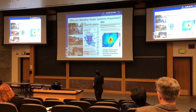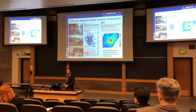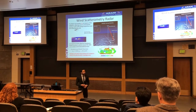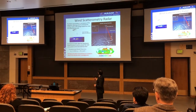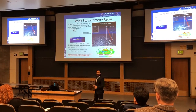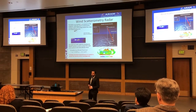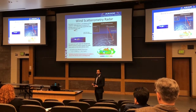And we know that our work today is very important because, from this article published by Popular Science, today's hurricanes deal way fewer Americans, and NOAA satellites are the reasons why. So, with a little bit of background on wind scatterometry radar: a radar based on a satellite in space emits a pulse of electromagnetic radiation to the surface of the ocean.